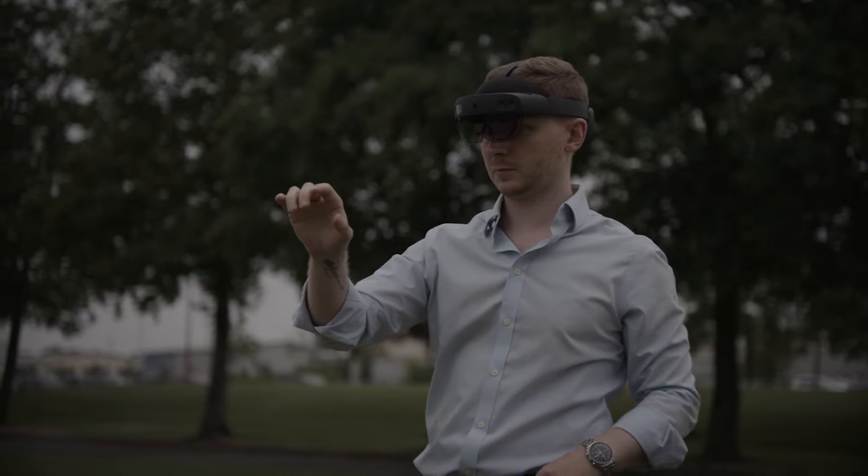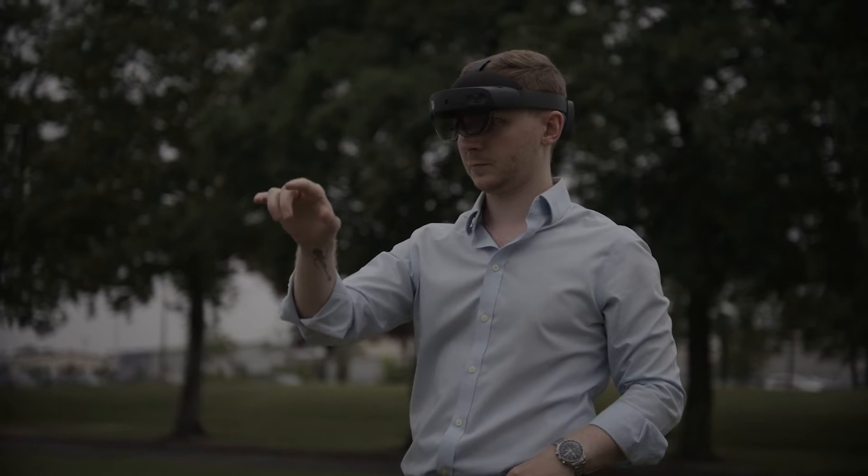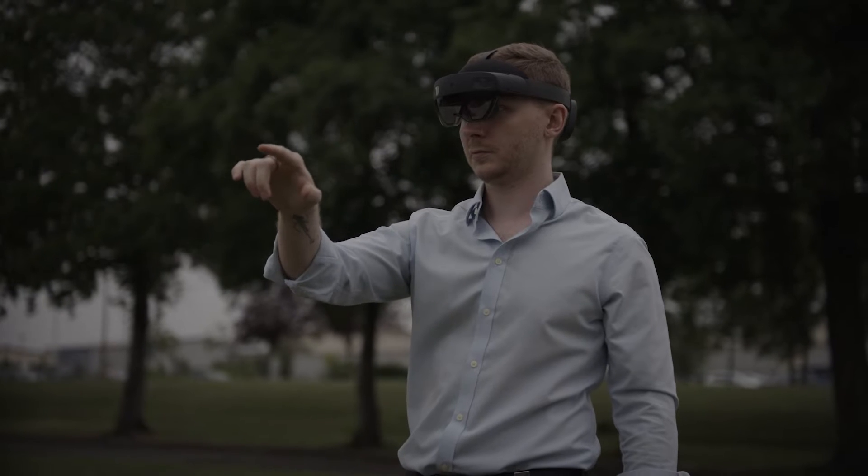Augmented reality we tend to use when we're dealing with actual sites themselves. So if we're dealing with operators and they're having to walk around, do site walkdowns, inspect equipment.